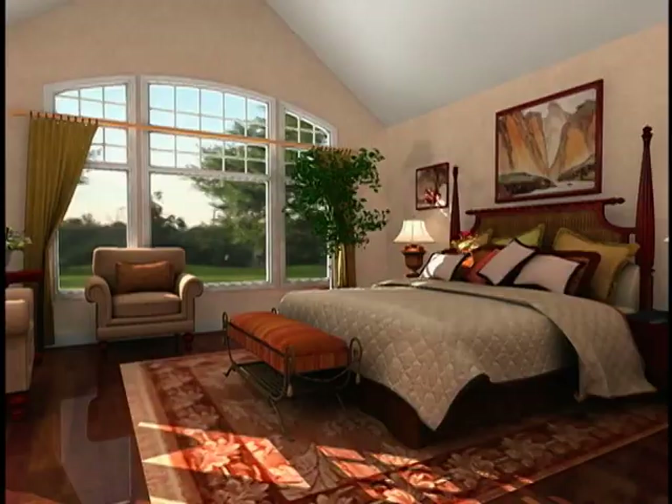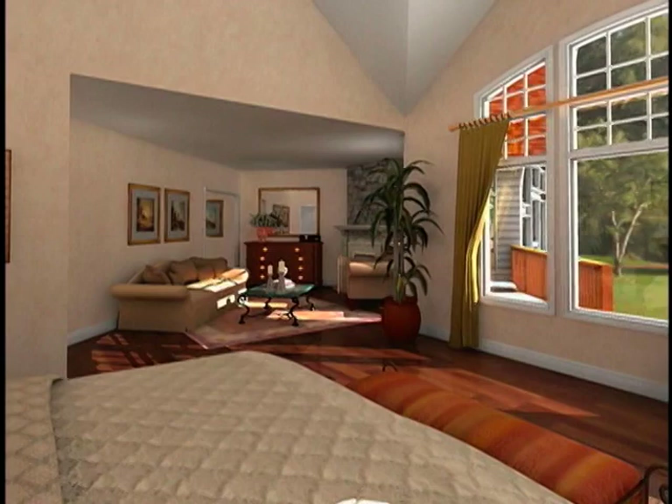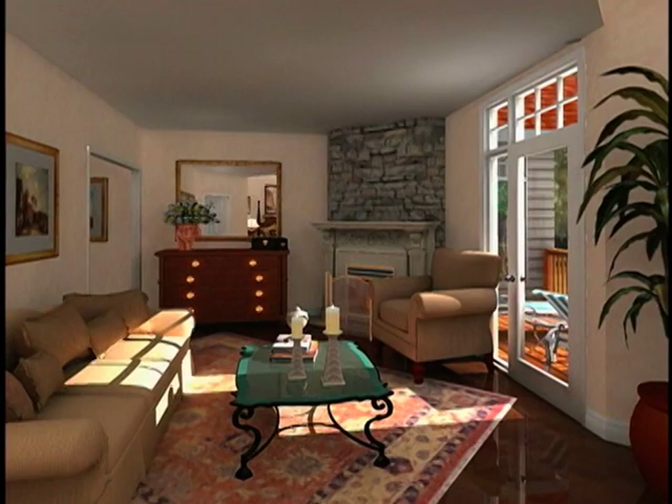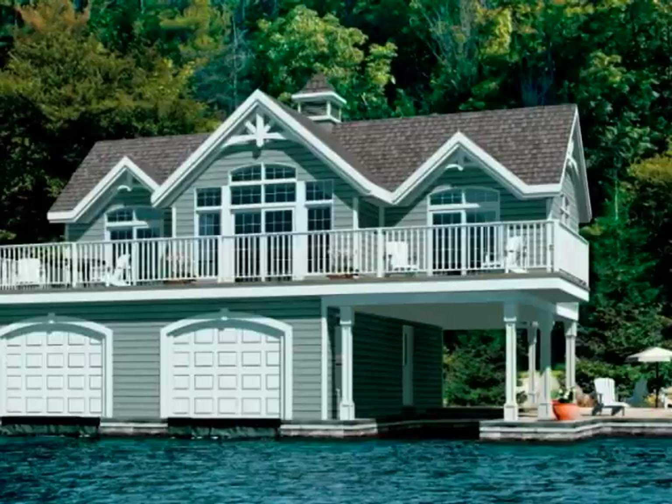If the perfect plan can't be found in our catalog, Viceroy sales representatives and independent distributors will work closely with you to create a truly unique home. A catalog model can be modified, or a totally new design concept can be created with the help of your Viceroy representative. And to complement your Viceroy home, boat houses, garages, and coach houses can also be provided with matching siding, windows, and other architectural details to complete the development of your property.